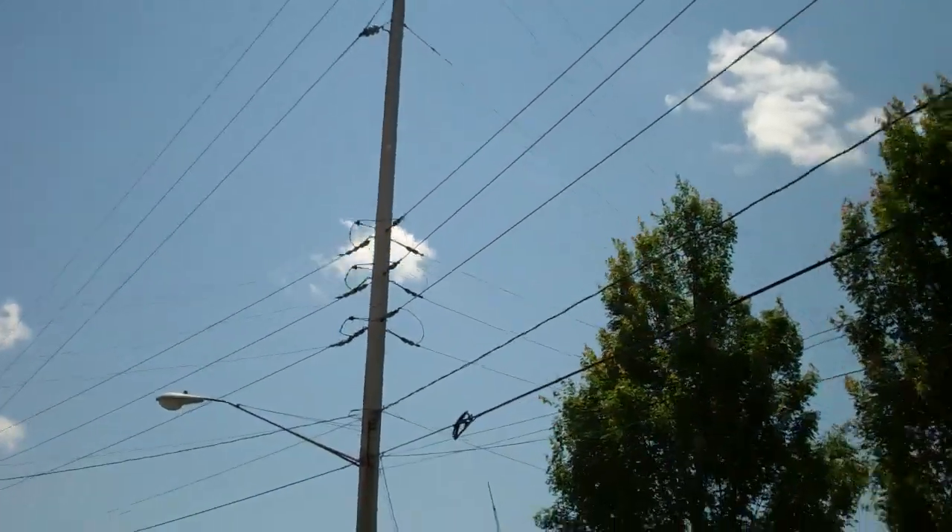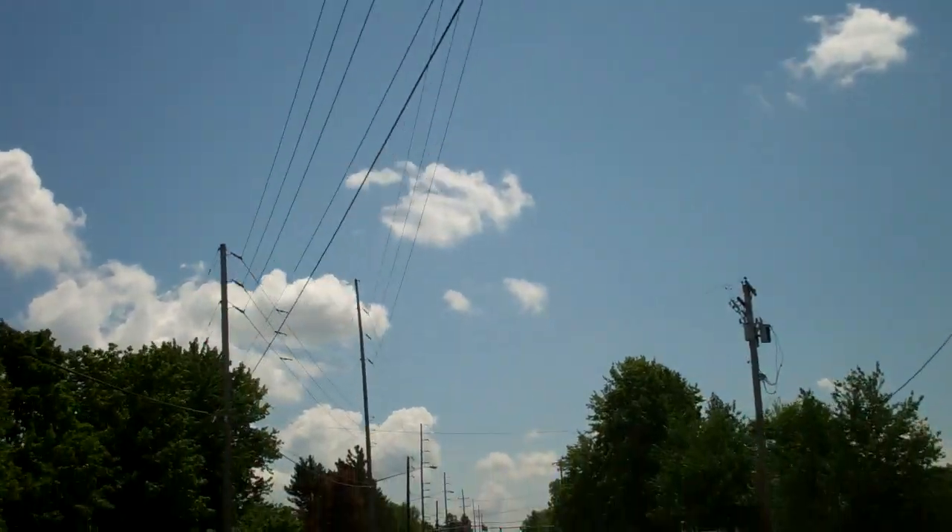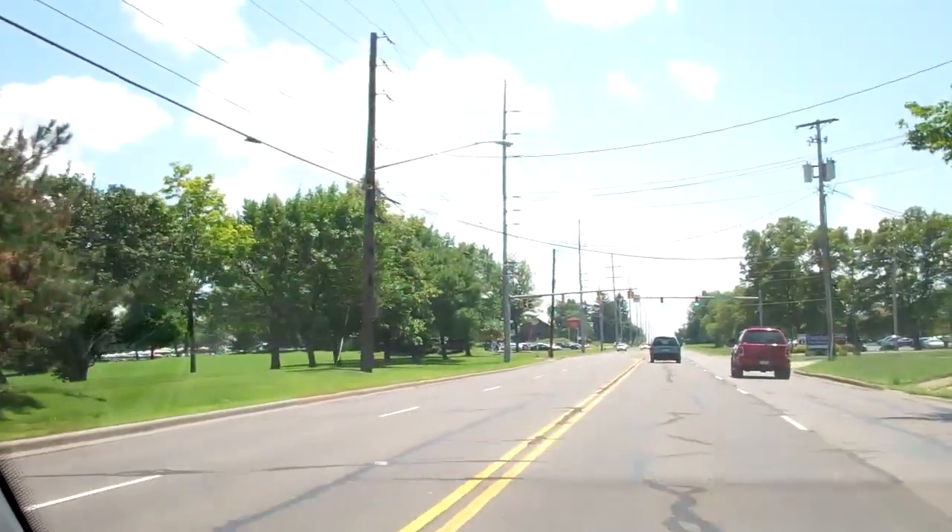Blue! Oh my god! Check it out! Look, it isn't raining. It's 2:13pm and it's not raining and I am almost at the pool. I can see it.